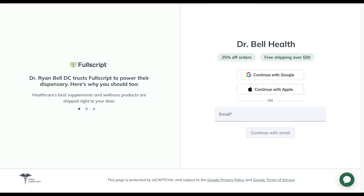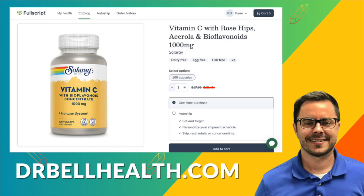Before we go any further with Solaray and their vitamin C, I want to stress that this is for educational purposes only. Please consult your doctor before taking any supplements — this is not medical advice. Please be careful. And everything we review on our channel can be purchased at a steep discount through our Fullscript store at drbellhealth.com. You get free shipping and free returns, and it doesn't cost anything to join. Prices are less than what you would pay on Amazon or anywhere else online — I just can't tell you what the discount is due to our manufacturer's terms and conditions.